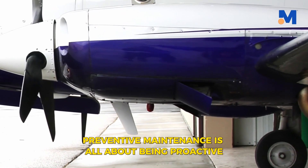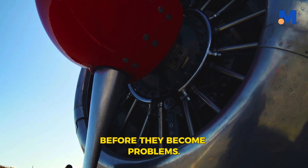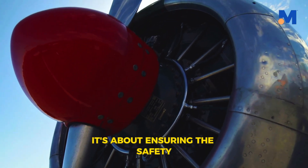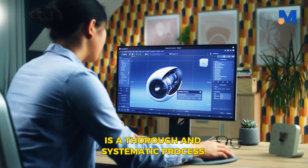Preventive maintenance is all about being proactive rather than reactive. It's about catching issues before they become problems and ensuring the safety of everyone on board. Preventive maintenance is a thorough and systematic process.